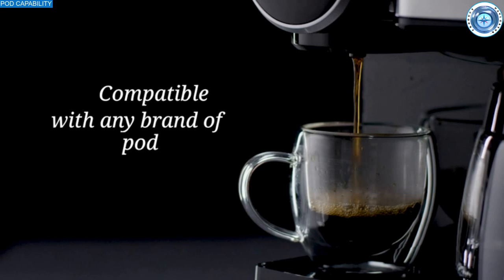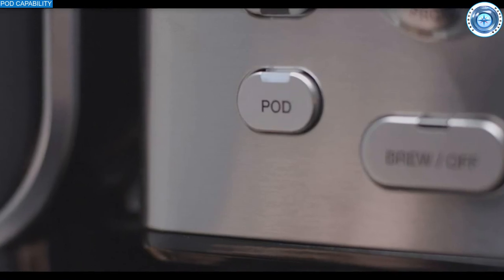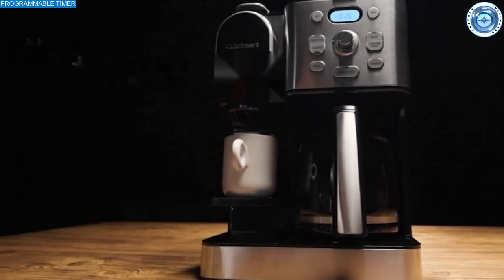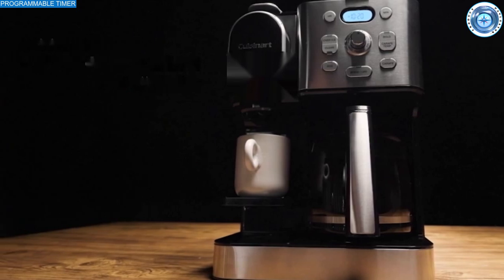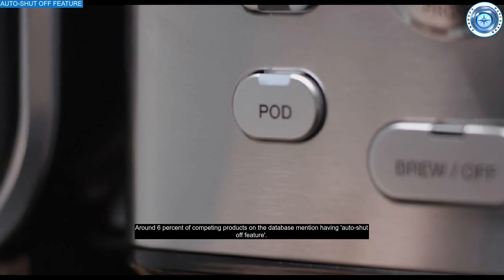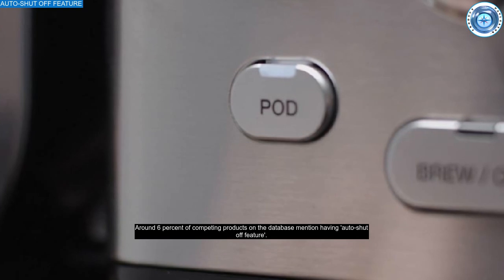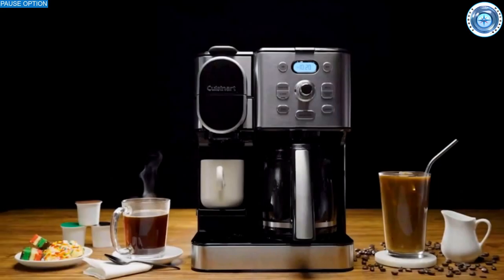A pod capability allows you to use compatible pods — a nice option when you don't want to deal with the mess of traditional grounds. A programmable timer starts the machine automatically at the time you set, a handy feature if you like to wake to find coffee ready in the morning. An auto shut-off feature, pretty unusual in this segment, reduces electricity usage and prevents the machine being left on indefinitely.